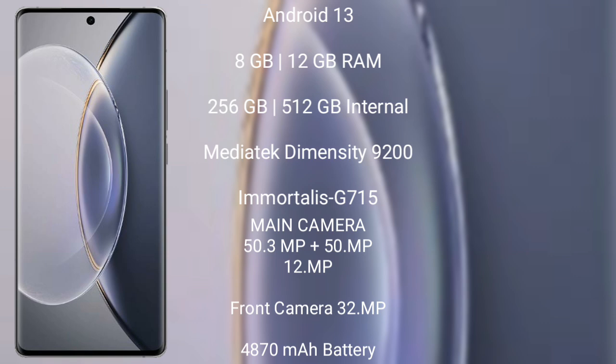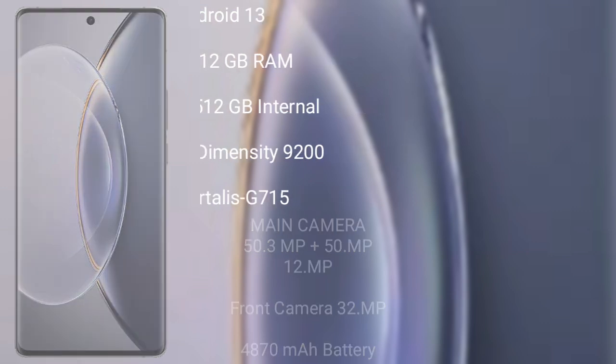The Vivo X90 Pro runs on Android 13, comes with 8GB or 12GB RAM and 256GB or 512GB internal storage, powered by the MediaTek Dimensity 9200 processor with Mali-G710 GPU. It features a triple rear camera setup of 50.3MP plus 50MP plus 12MP, a front camera of 32MP, a 4870 mAh battery, and 120-watt fast charging support.